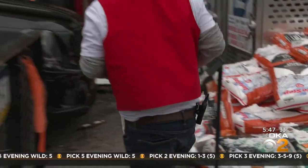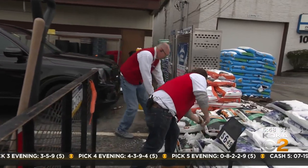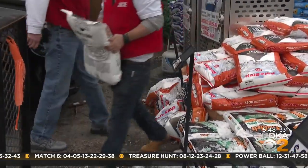The assistant manager at Ace Hardware in Greentree tells KDKA they have more than enough this year, especially because of the balmier weather thus far. This is the first time I've had to buy any this winter, but with the impending arrival of snow tomorrow, salt was flying off the pallets.